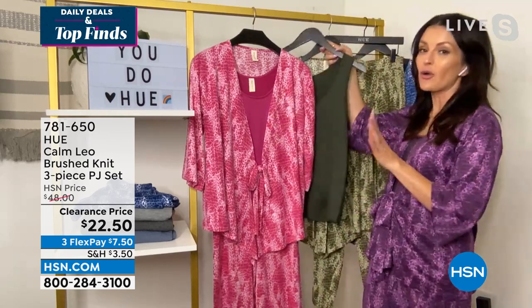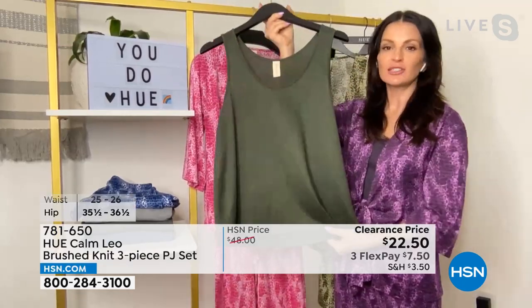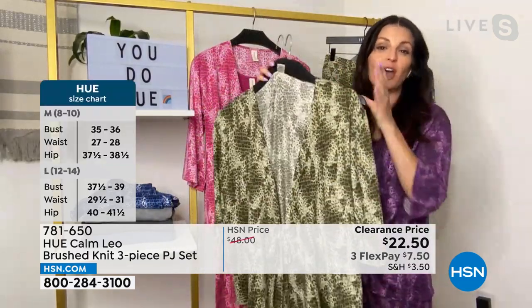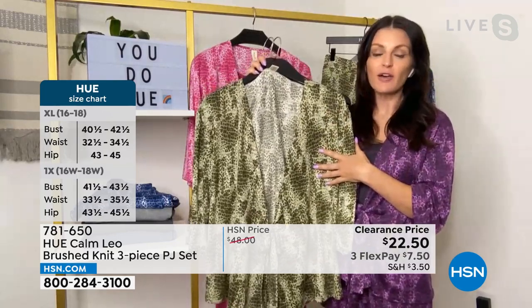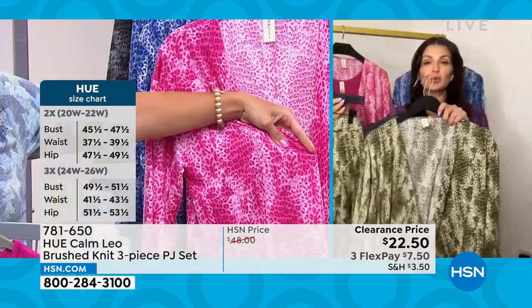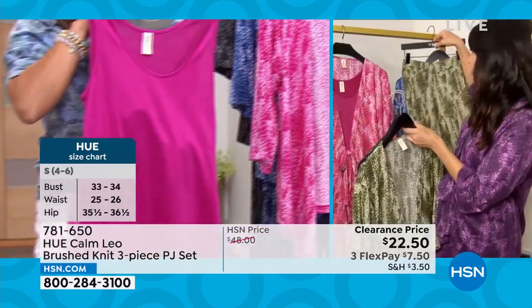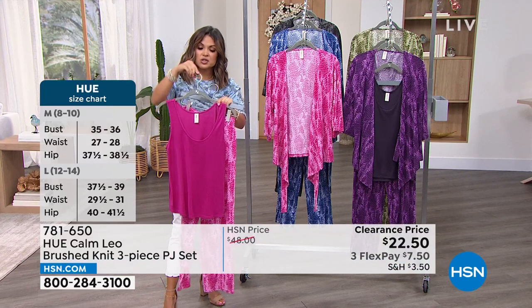What a price to get a tank with a gorgeous scoop neck, shirt-tail hemline, plus this kimono — you can wear it for warmth or modesty at home. If you have company over and you're sleeping in the tank and pant, in the morning when you make your coffee or breakfast, throw the kimono on. It's great for warmth and modesty, and then you're also getting a pant. Three pieces for this price — this is such a great deal. They're very wearable pieces either together or on their own.